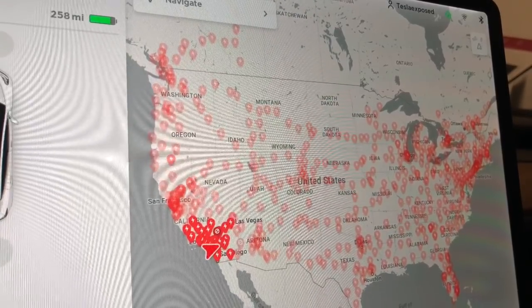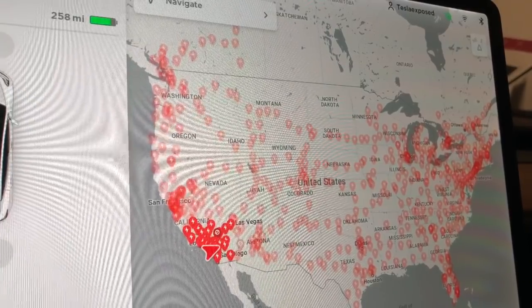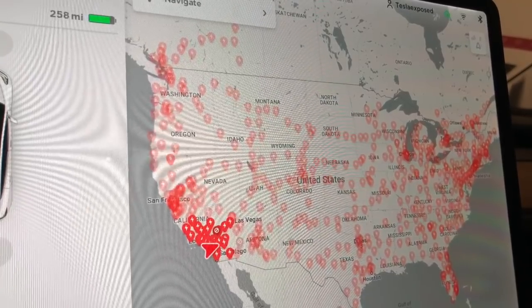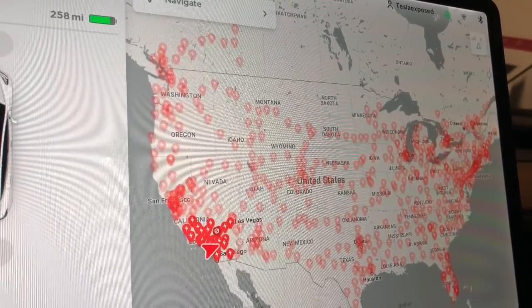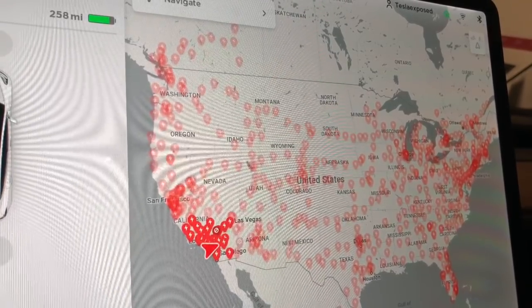Tesla vehicles can also use other charging networks — it doesn't have to be Tesla supercharging only. That's something people need to understand. You can charge at any free or pay-to-use charge network, whether it's at a mall or a hotel and so forth, but it's a lot slower.